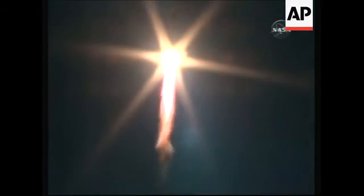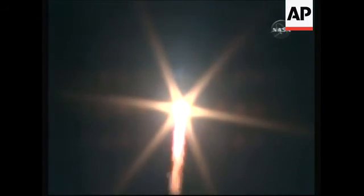Liftoff at 8:22 a.m. Central Time, 7:22 p.m. at the Baikonur Cosmodrome in Kazakhstan. The Soyuz first stage delivering 102 tons of thrust from four boosters in a single engine. First stage 68 feet long, 24 feet in diameter. The first stage burns for two minutes and six seconds.